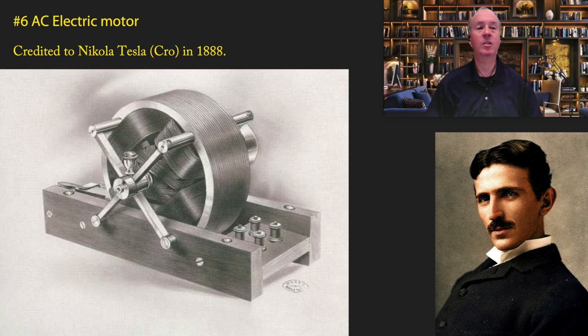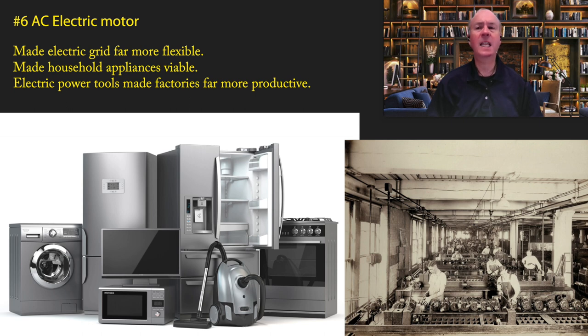Coming in at number six is another electrical technology: the AC electric motor, credited to Nikola Tesla of Croatia in 1888. Tesla has made a big comeback in popularity recently because of the car company, but many people don't actually know what Tesla did — he created the first AC electric motor. This made the electrical grid far more flexible. It was now possible to plug in a motor in a house or factory, effectively replacing steam-based technology and making household appliances viable, including the refrigerator, freezer, microwave, washer and dryer, and vacuum cleaner — all things we take for granted today, and all running on the AC electric motor.